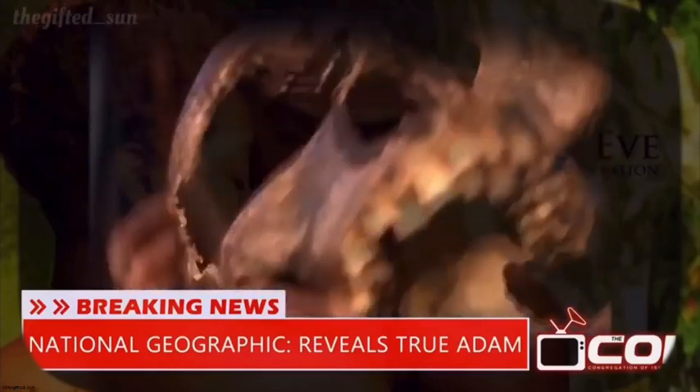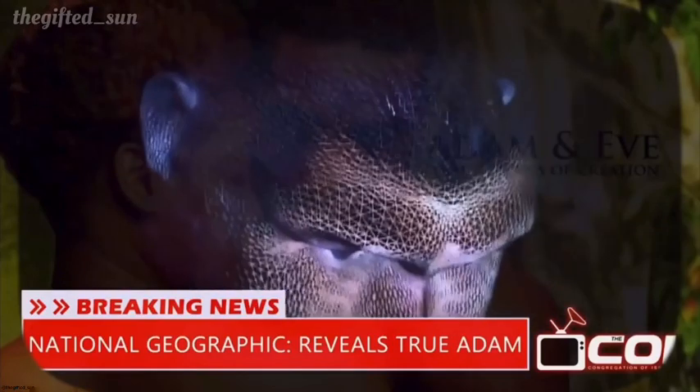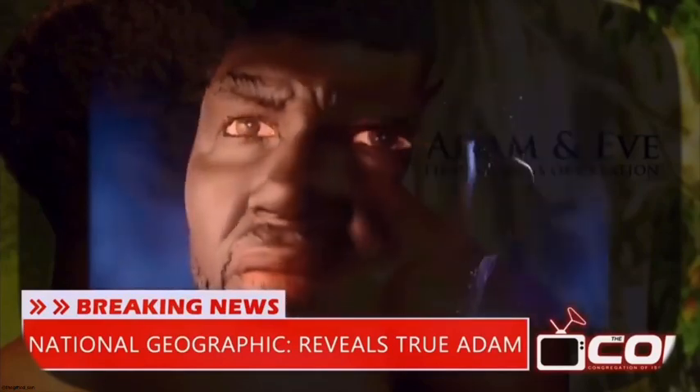Without his skull, we can't know for sure what Adam looked like. But a combination of genetic evidence, Bender's forensic skills, and cutting-edge computer software suggests he looks something like this.